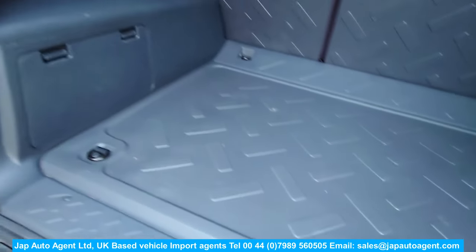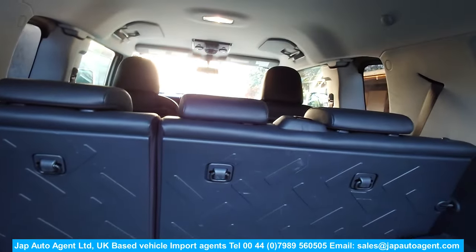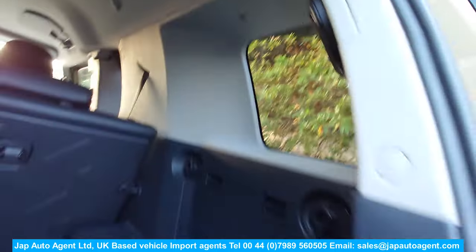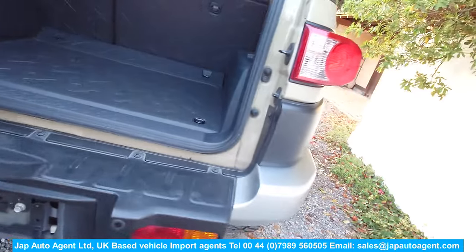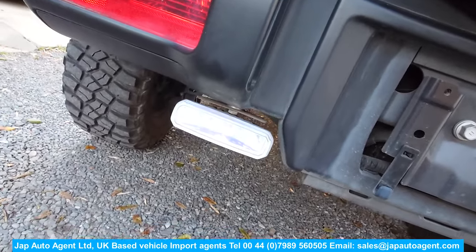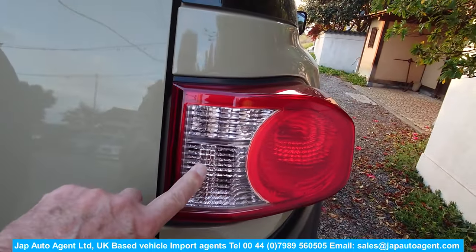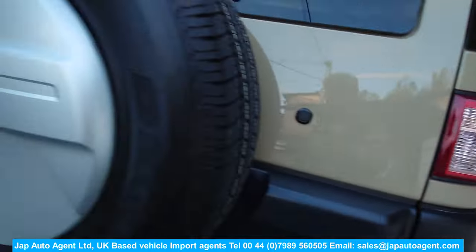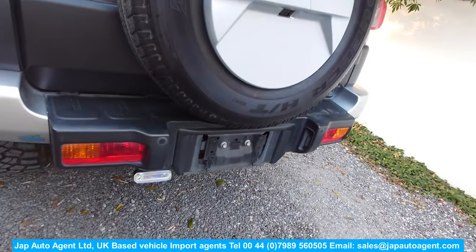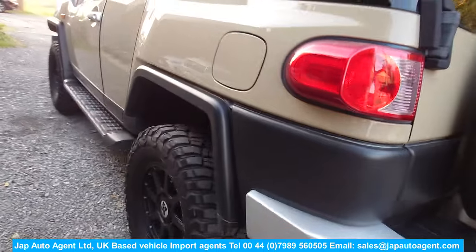It has a nice clean boot area. Those rear seats go flat, and there's a nice clean headlining. This one has an additional reverse light added — they originally removed the bulb housings from the original reverse lights, but we will replace those, so you'll end up with three reverse lights.